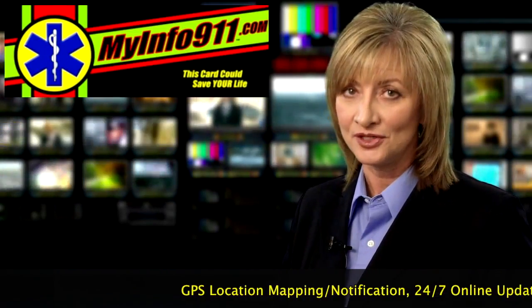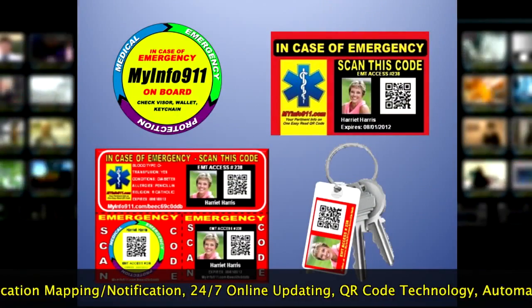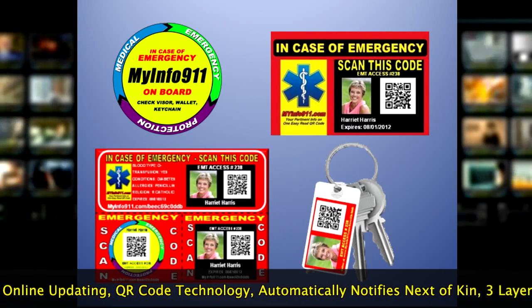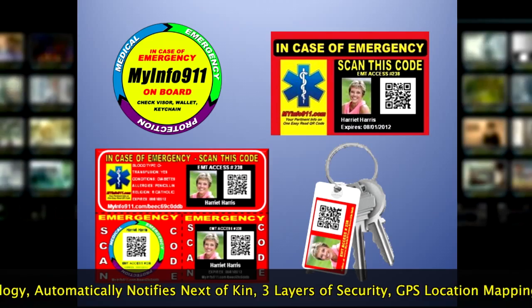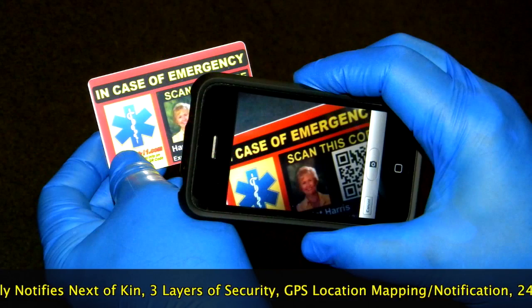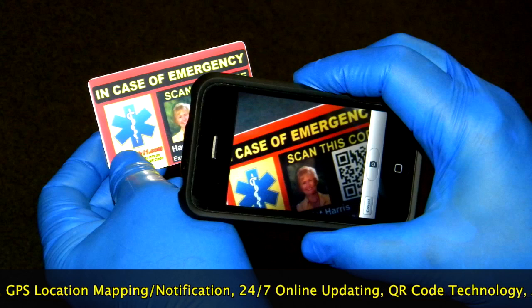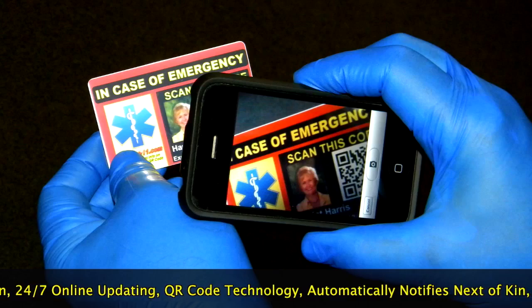MyInfo911 launches their emergency ID card and sticker program. These new products utilize smartphone technology to help first responders get on-the-spot access to a victim's allergies, medications, and basic medical information within seconds. First responders can simply scan the unique QR code and get the information to treat emergency victims right on the spot, without timely delays of locating one's medical information.